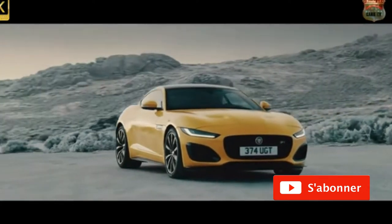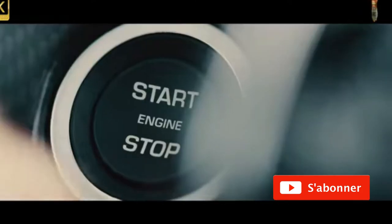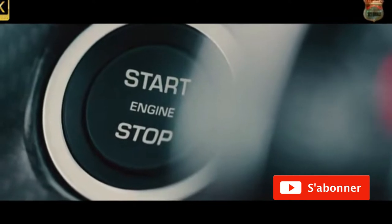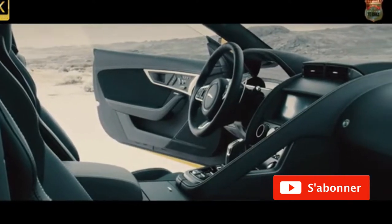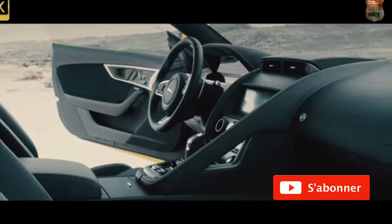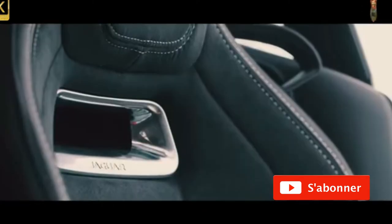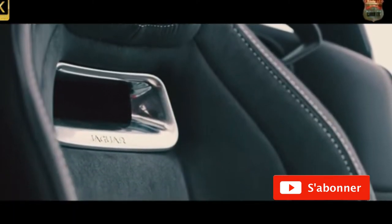After seven years on sale, the Jaguar F-Type has had its biggest update yet. You've probably spied the newly squinting headlights already, and if the bottom half of the internet is any kind of barometer, you might not like them very much. But please, reserve full judgment until you've seen one of these in person. This remains a wildly good-looking car in both coupe and convertible shapes, and the rest of its styling has largely been left well alone.